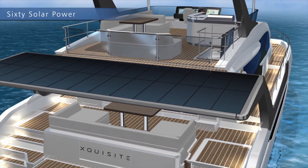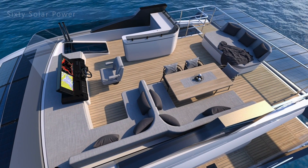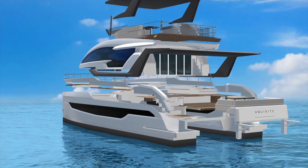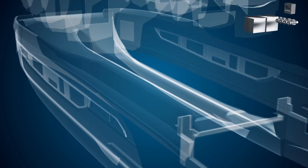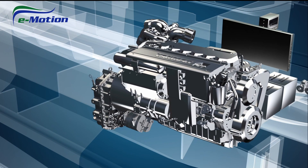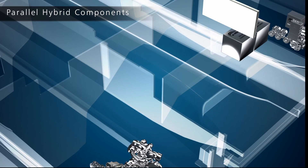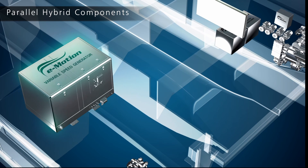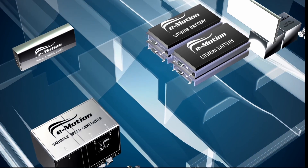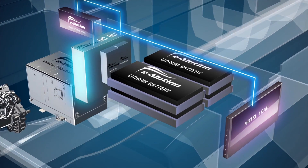With savings up to 65% on fuel and CO2 emissions, how is this possible? The innovation lies in our hulls. The e-motion parallel hybrid will elevate your life on board. A variable speed generator and lithium battery packs are integrated so you can spend the majority of your trip in zero emissions mode at anchor or navigate in full electric.